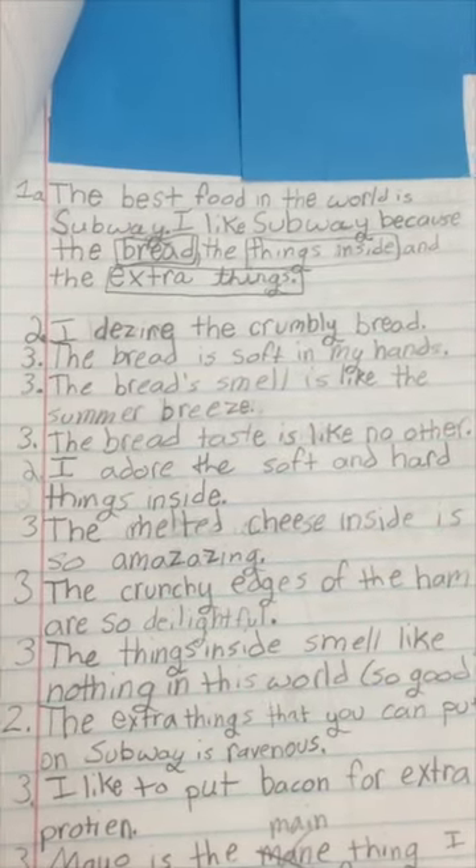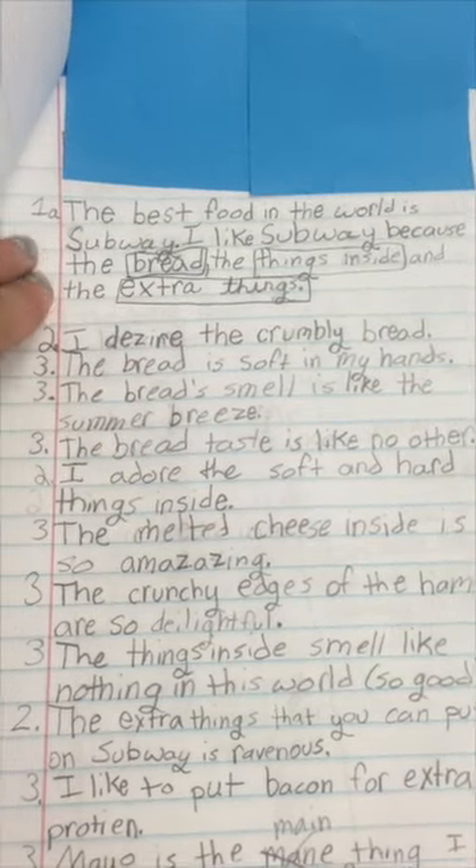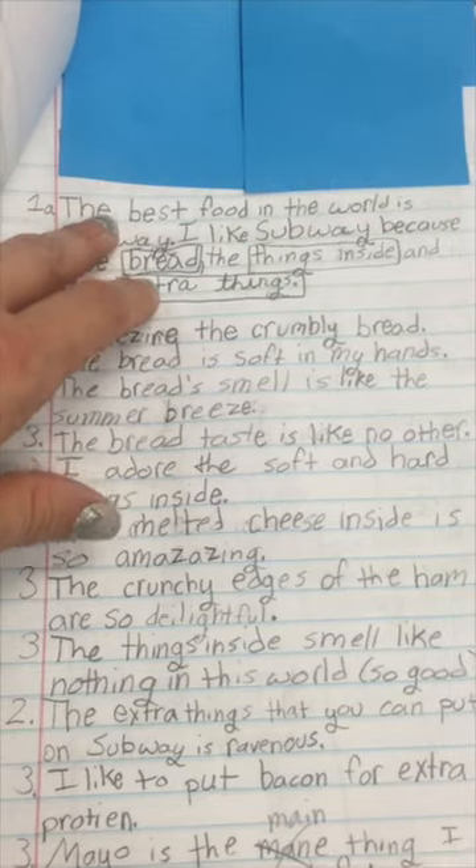Then we day-by-day worked through the process. Day one we did the topic sentences. Day two we put our introduction together.